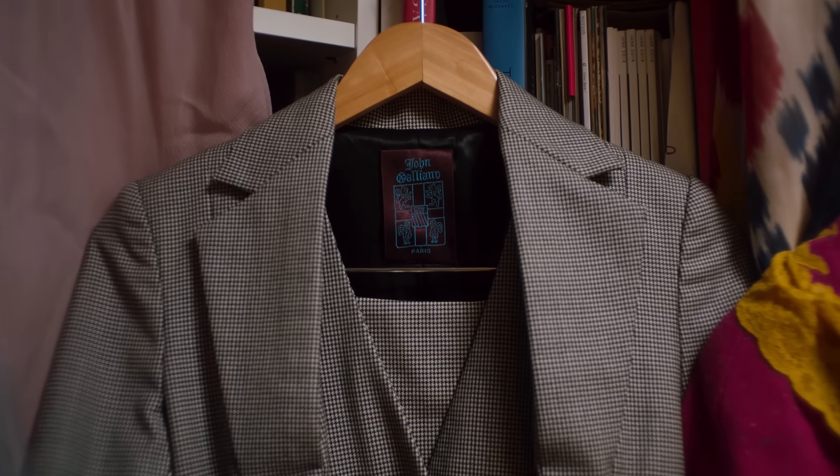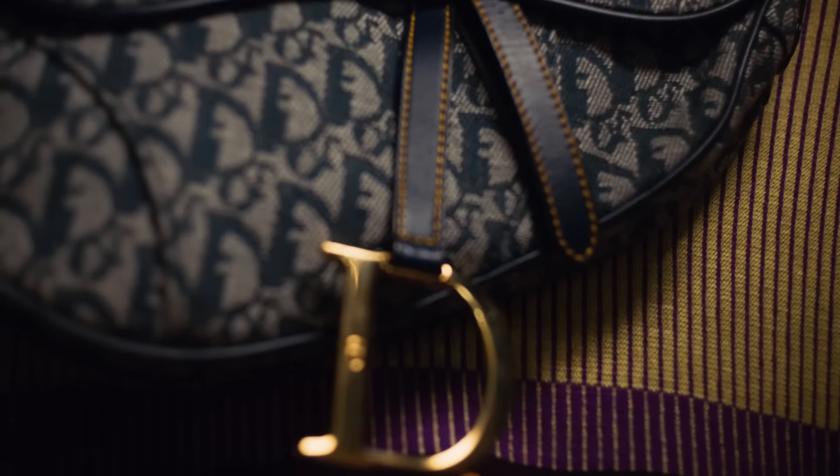Hello, Vogue. I'm Alexander Fury and I'm devoted to collecting the work of John Galliano. I first started collecting John Galliano pieces when I was a teenager. I didn't conceive of it as a collection at that point — it was just that I was a kid completely besotted with the work he was creating.